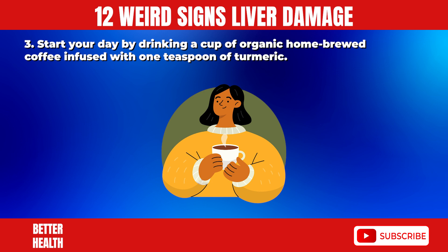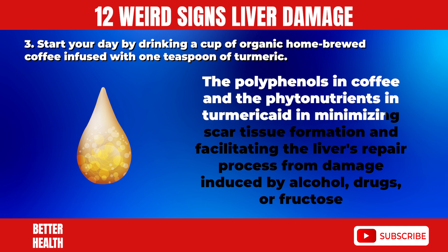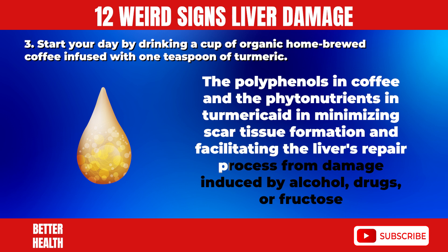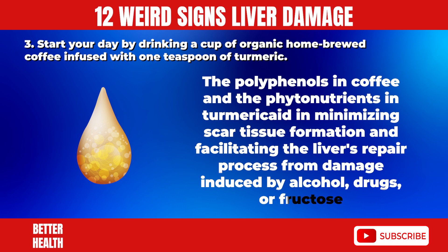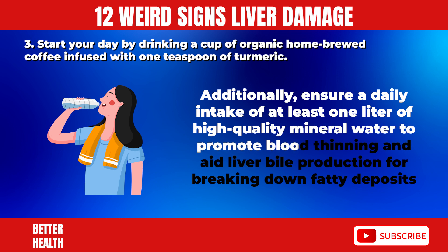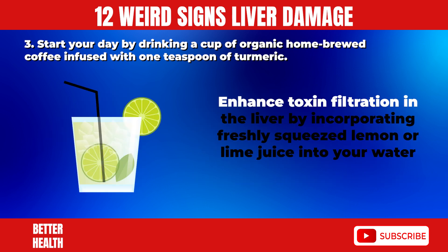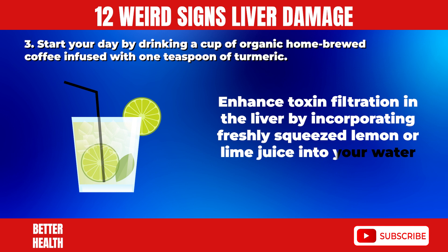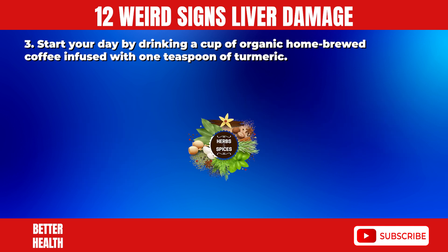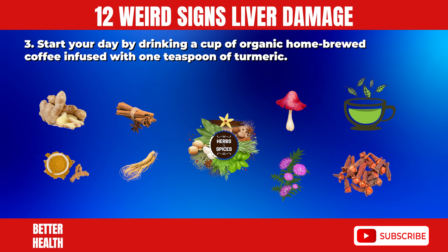3. Start your day by drinking a cup of organic home-brewed coffee infused with one teaspoon of turmeric. The polyphenols in coffee and the phytonutrients in turmeric aid in minimizing scar tissue formation and facilitating the liver's repair process from damage induced by alcohol, drugs, or fructose. Additionally, ensure a daily intake of at least one liter of high-quality mineral water, and incorporate liver-cleansing herbs and spices like ginger, cinnamon, turmeric, dandelion root, milk thistle, reishi mushrooms, green tea, and cloves in your diet.